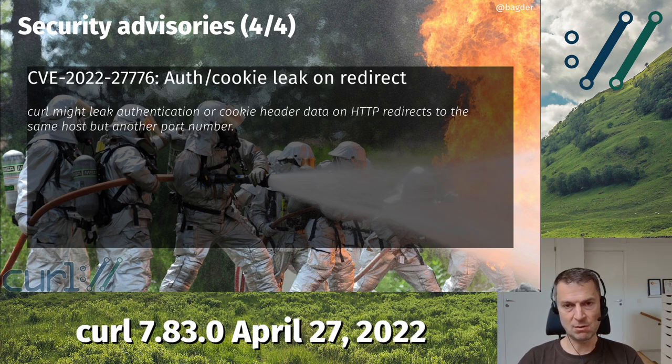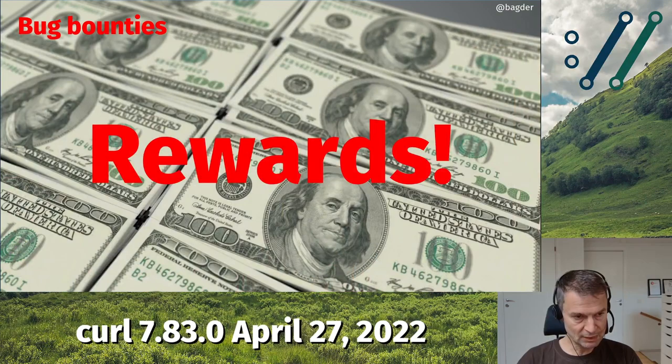Neither of those problems are sky-is-falling kind of problems, but they might be bad if you're one of those actually affected by these particular flaws. We did not announce any reward amounts yet for these four flaws. We do intend to reward them with monetary rewards properly, but this is because we have changed the bug bounty setup since the last time we rewarded anyone.